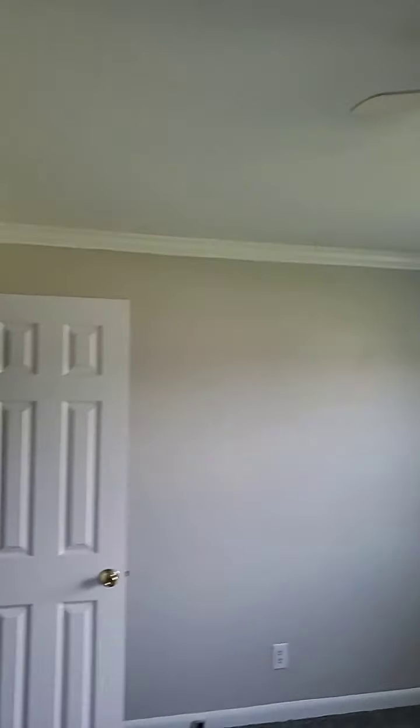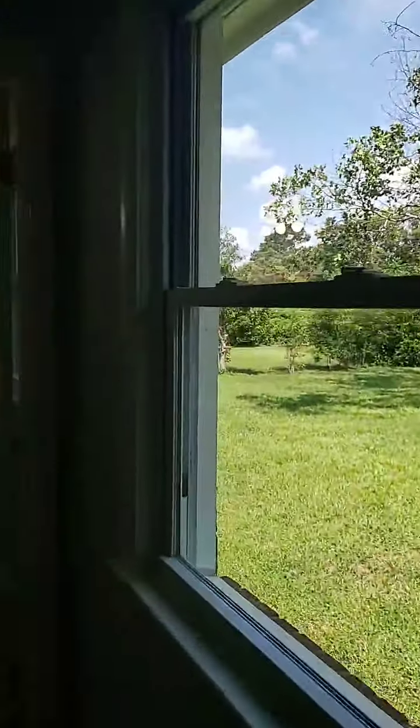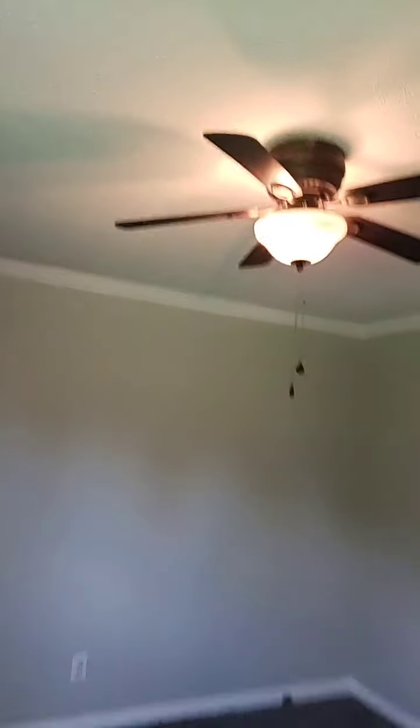On the floor throughout the house there is new carpet. This is the master bedroom here. Let's see the bath — this is it, the big bath.